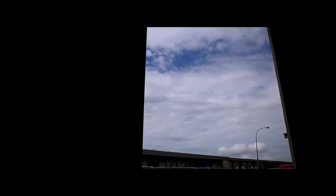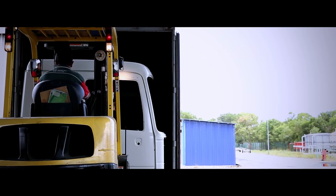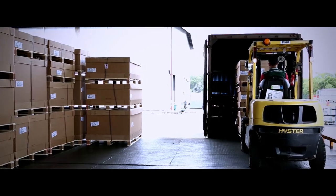The Mercedes-Benz Actros is one of the most recognizable brands in the commercial vehicle market, with a more than 20-year history. Every Actros in Malaysia is born right here in Pekan Pahang, a state-of-the-art Mercedes-Benz facility.